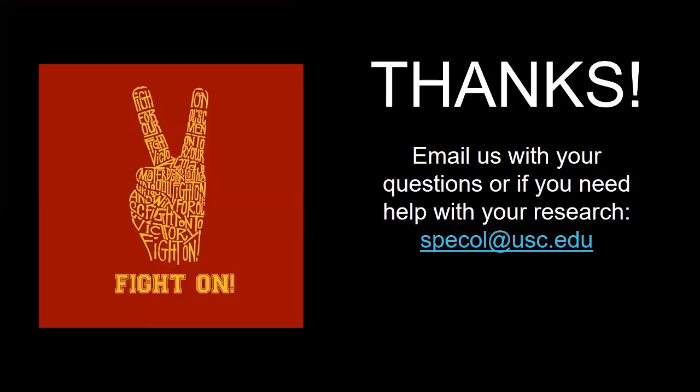Thank you for watching this tutorial. If you have any questions or need research assistance, do reach out to us by email at speccol.usc.edu. For more information on how to search, request, access, and analyze primary source materials at USC, please check out our other tutorials.